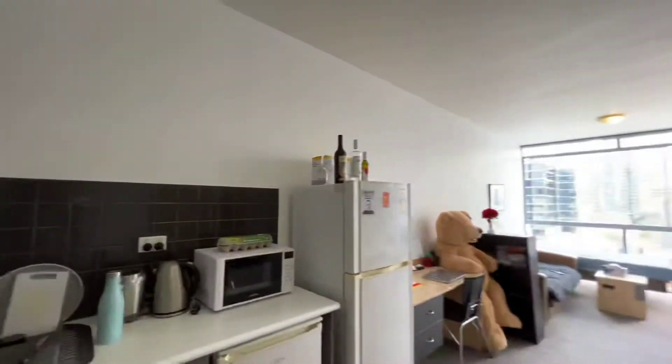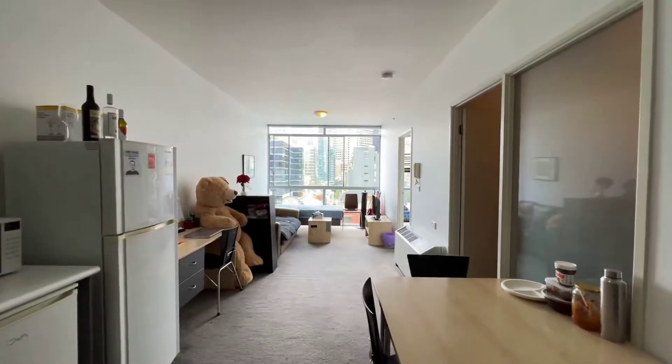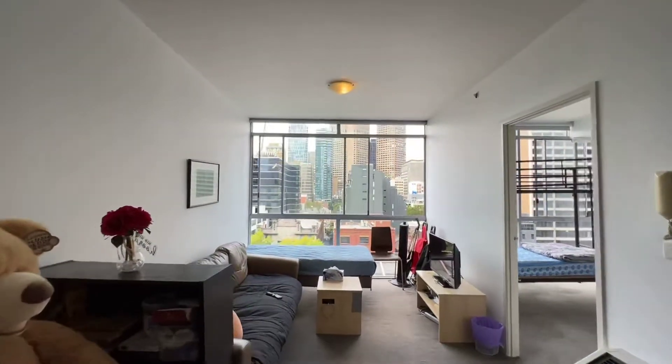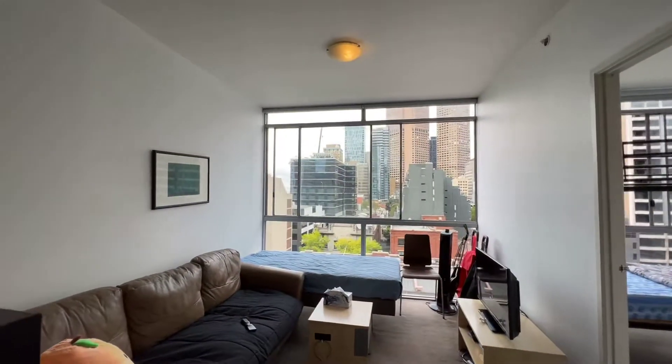The dining table will also be here. Everything is here. So come to the living area — it comes with the couch.